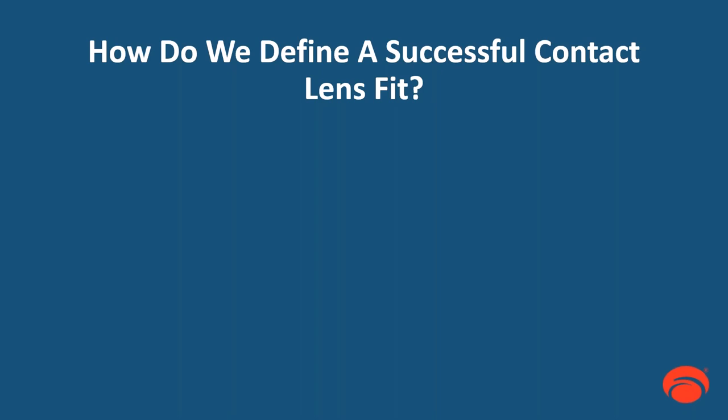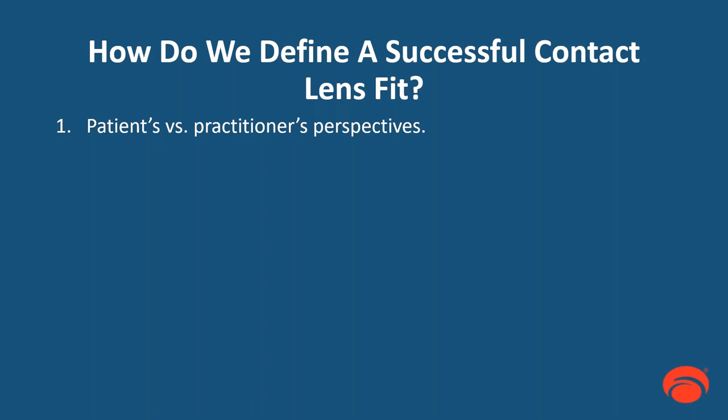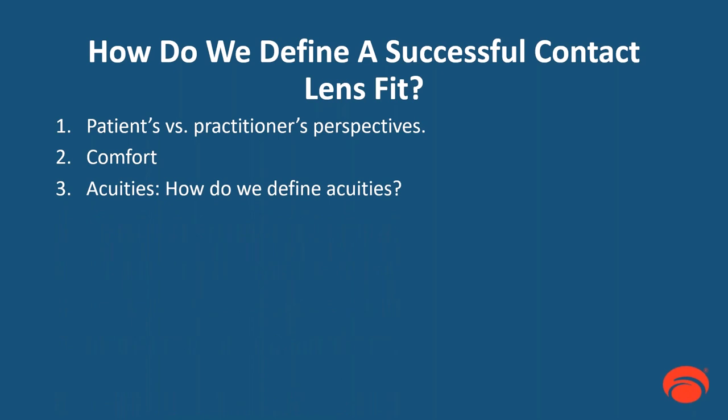Which leads us to: how do we define a successful contact lens fit? There are two parties — the patient and our own perspective. The number one thing that can make or break a fit is comfort. What we know is that the base curve, relative to the keratometric reading, is the variable that truly determines comfort level, because it's the back surface of the lens relative to the tear film and cornea — and how all three interact together. If you pick a random base curve, it could affect your patient's comfort.